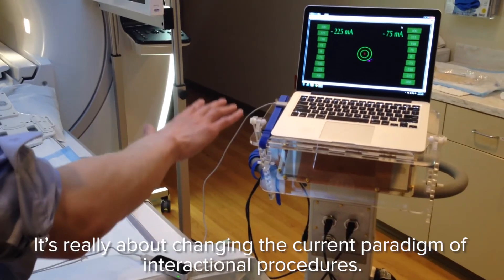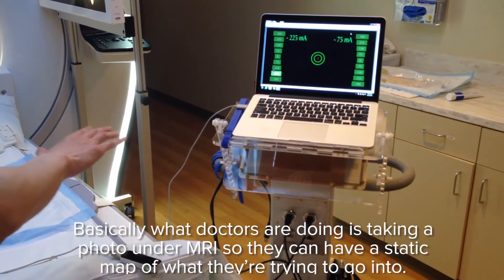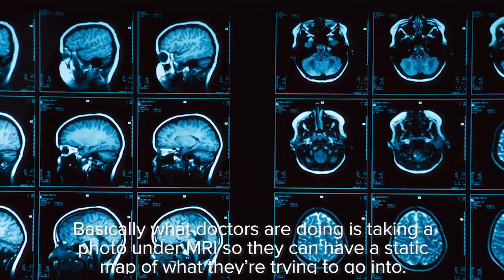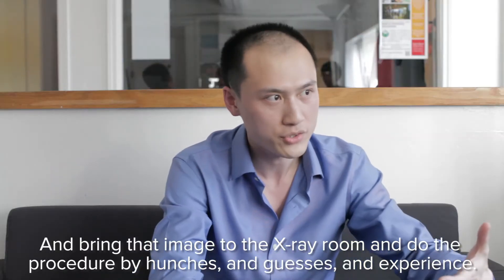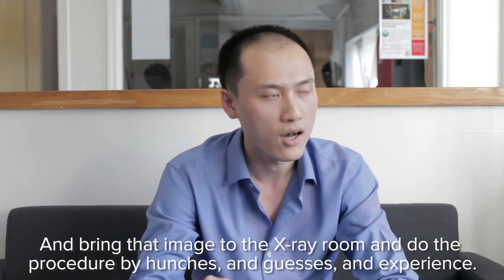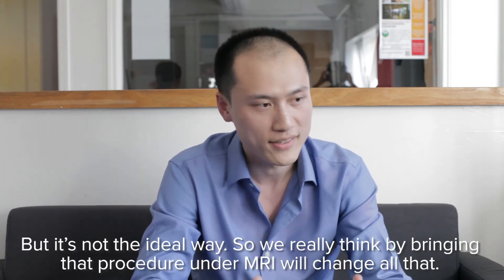It's really about changing the current paradigm of interventional procedures. Basically what doctors are doing is take a picture under MRI, so they can have a static map of what they're trying to go into, and bring that image to the extra room, and do the procedure by hunches and guesses and experience. But it's not the ideal way.